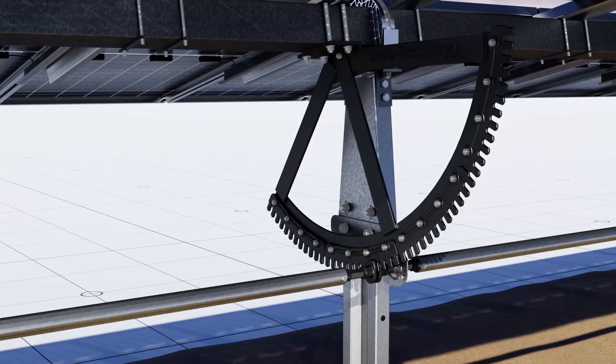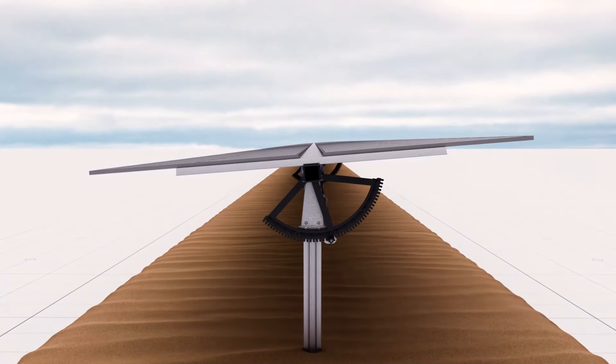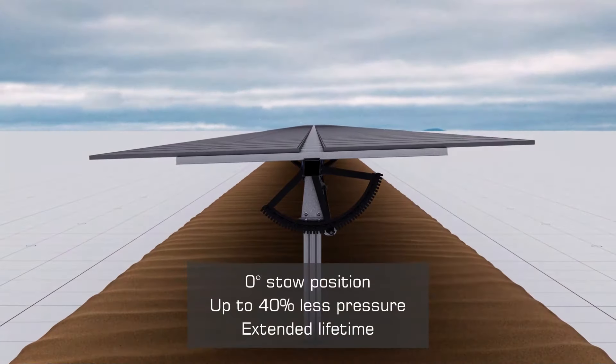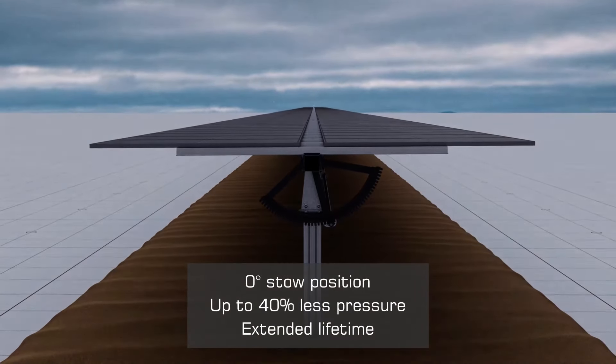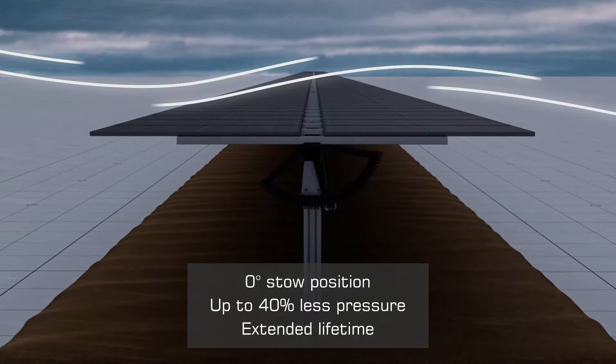Horizon LTCH, the latest outstanding development of IDEMATEC, excludes torsional issues consequently. The panels are able to remain in a zero-degree stow position, which reduces velocity pressure and stress for modules by up to 40%.